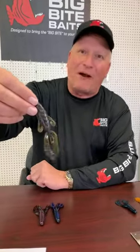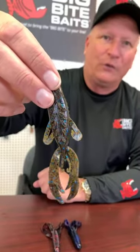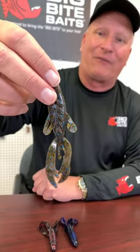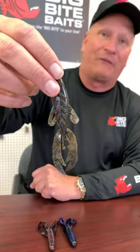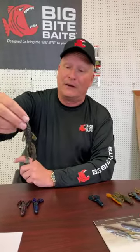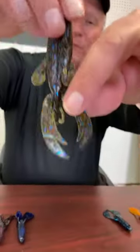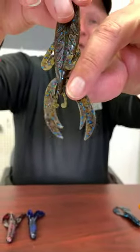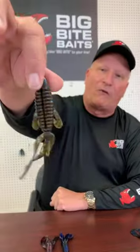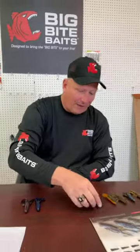And of course the old standby — my favorite — the Fighting Frog. It has great action. You can use it in like a hundred different ways: jig trailers, Carolina rigs, pitching it, whatever you'd like. The Fighting Frog has lots of action, the typical trademark claw that we have. It's a crawfish-type bait, you can flip it over, and it has a hook pocket in it for easy hook sets.